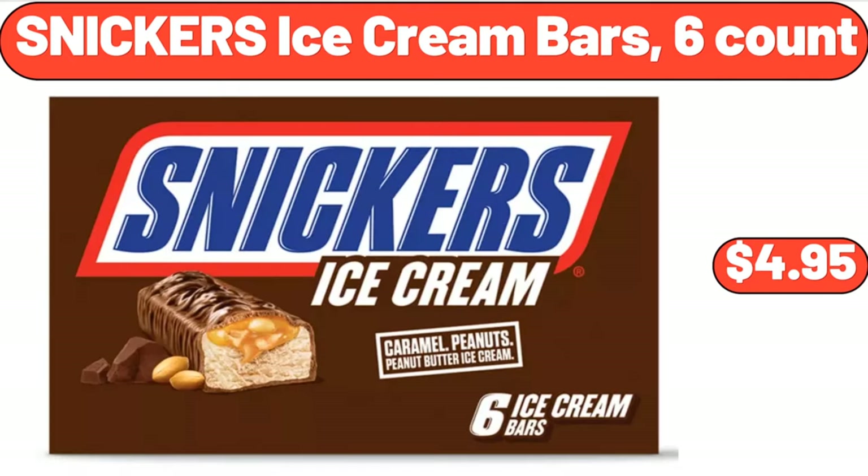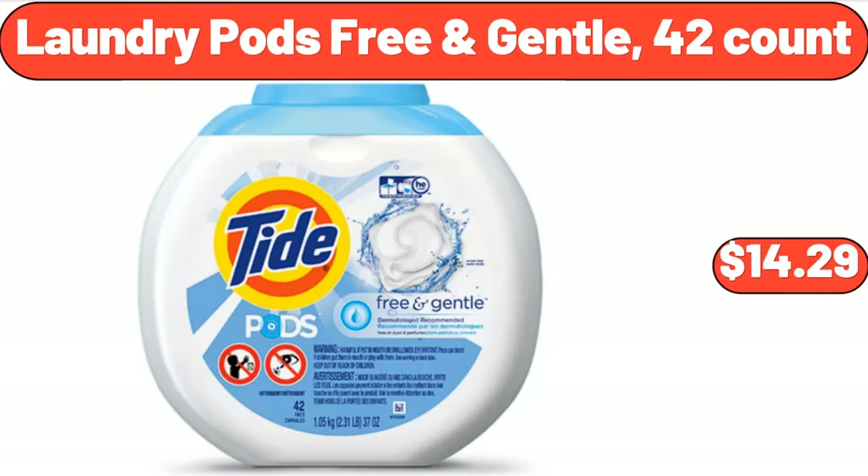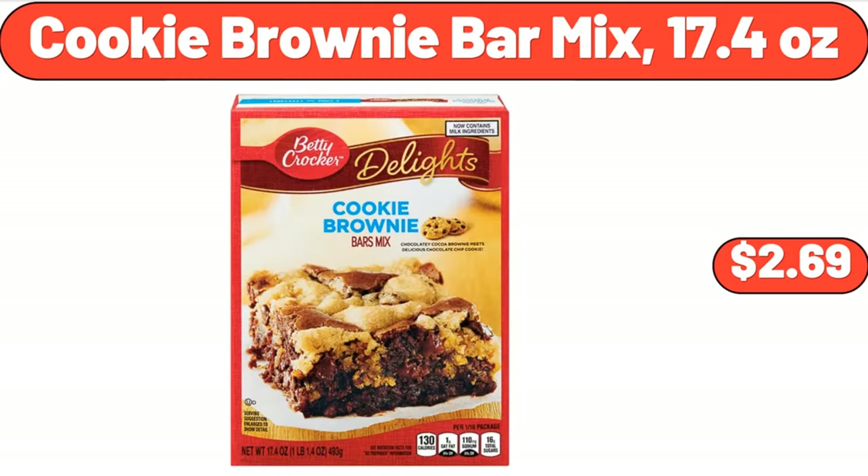Snickers Ice Cream Bars, 6 Count, $4.95. Laundry Pods Free and Gentle, 42 Count, $14.29. Cookie Brownie Bar Mix, 17.4 Ounces, $2.69.